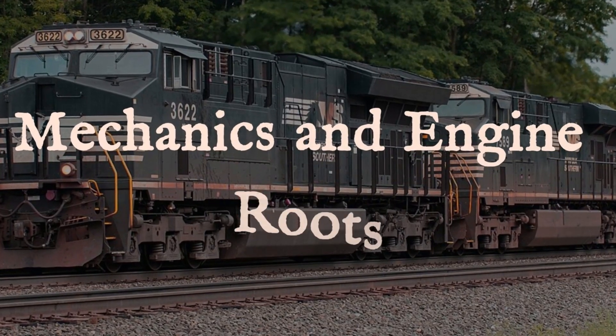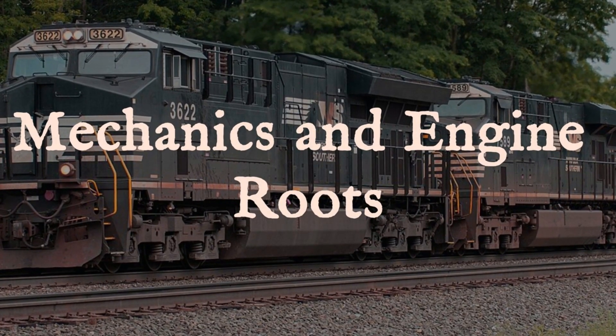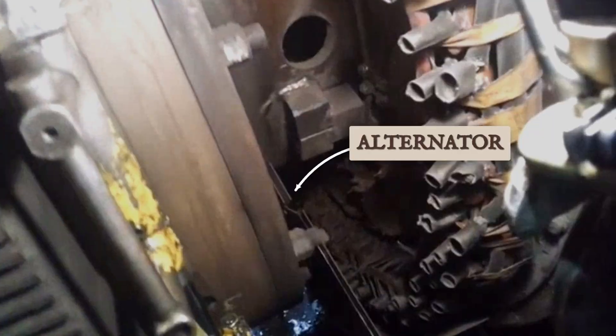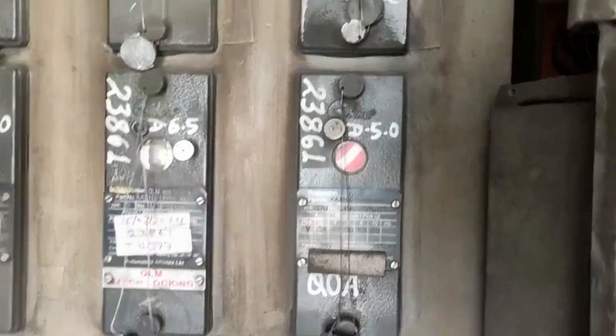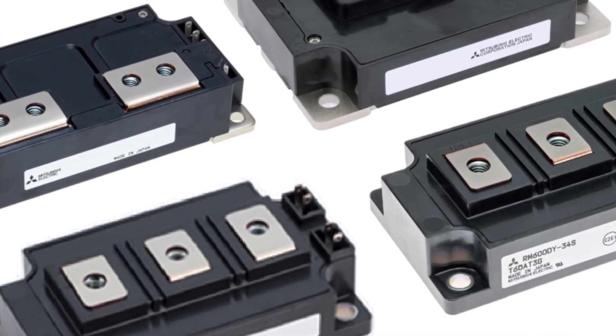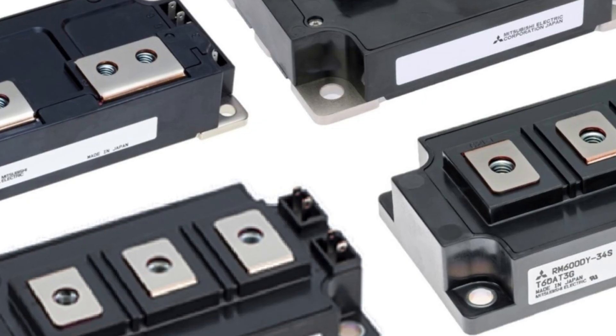A diesel-electric locomotive is, at its core, a rolling generator. The process begins with the Prime Mover — a massive diesel engine spinning a main alternator mounted directly on its shaft. The alternator does not drive the wheels mechanically. Instead, it produces electricity that flows through a series of control cabinets where modern electronics shape and regulate the power.